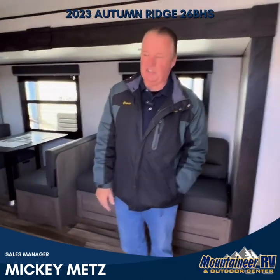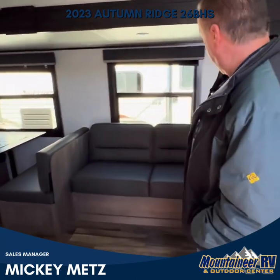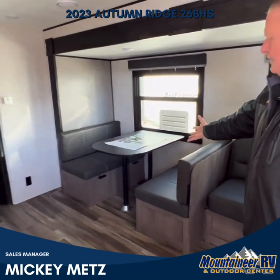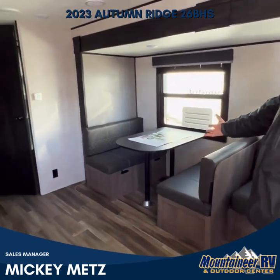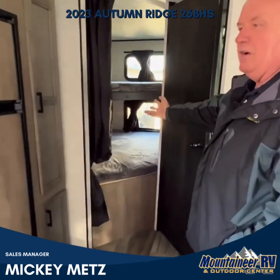Very spacious coach, as you can see. It has a nice tri-fold couch, a nice dinette that also makes into a bed. If you come around, you'll see the two double bunks.